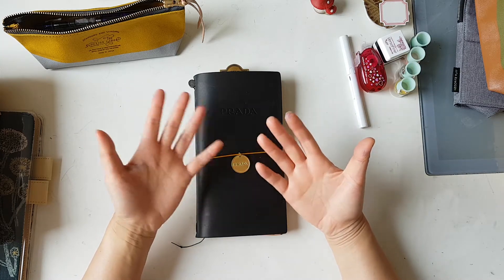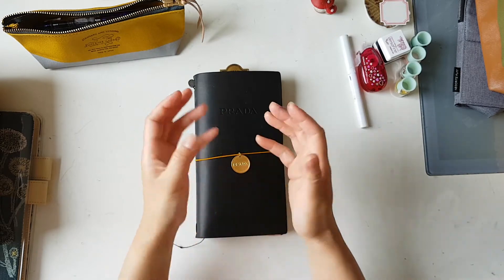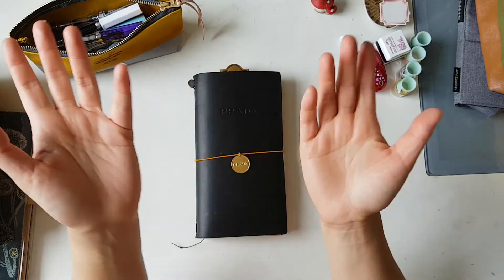First of all, I would like to apologise for the ink on my hand. This morning I was working around with inking some of my fountain pens, and I got ink all over my hand. I couldn't wash it off, so just apologise for that.